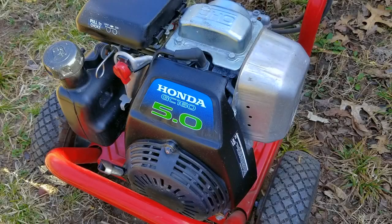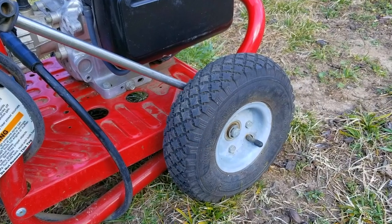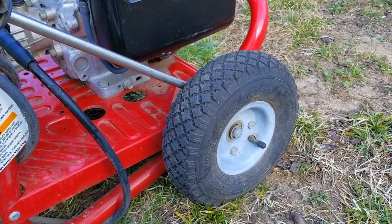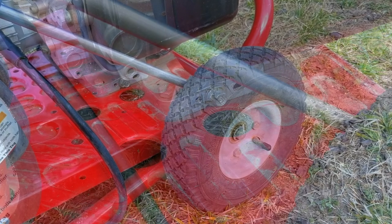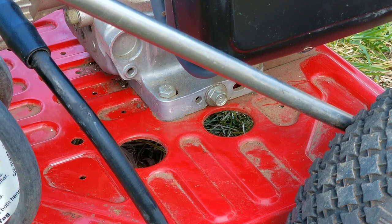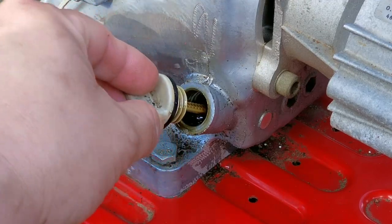In today's video we're going to look at this Troy-Built pressure washer with a Honda engine. This one I found for free using a website where people just give away items like this. I've already made a video about this pressure washer — there should be a link at the top or end of the video. I'm going to use the video as a background while I talk about why not everyone needs to buy one of these.